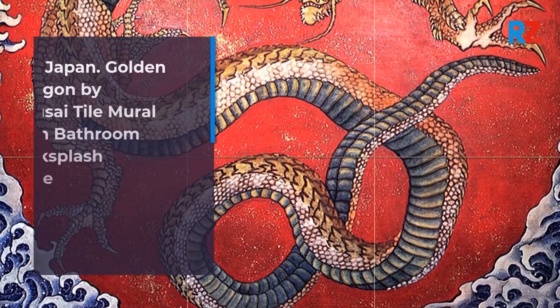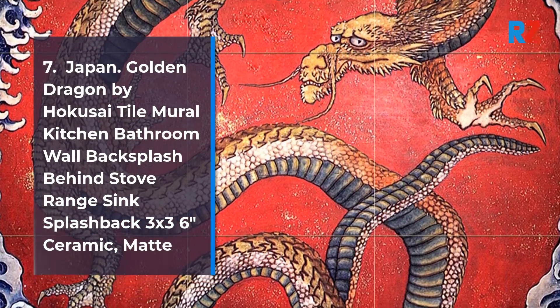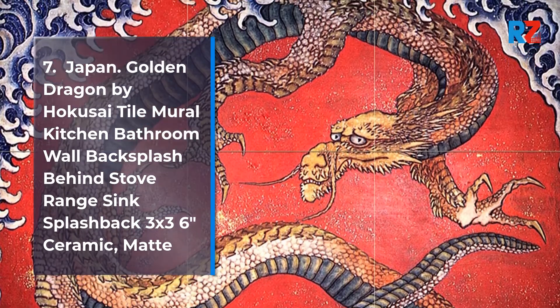7. Japan Golden Dragon by Hokusai Tile Mural Kitchen Bathroom Wall Backsplash Behind Stove Range Sink Splashback, 3x3 6 inches Ceramic, Matte.